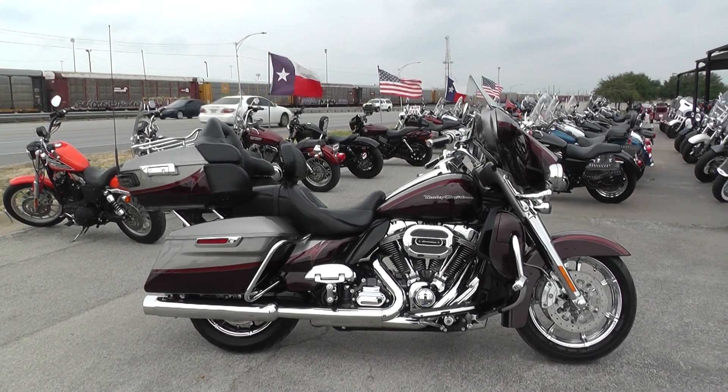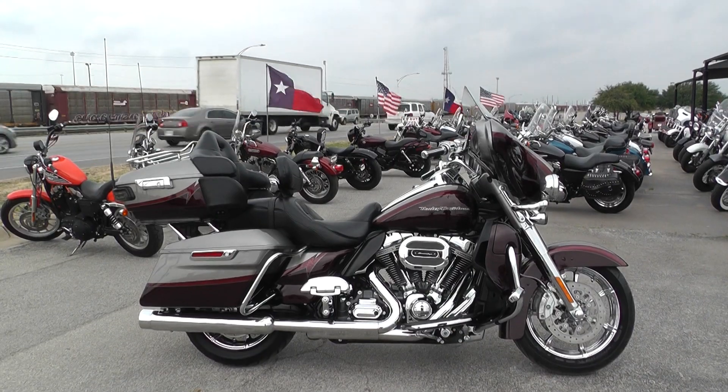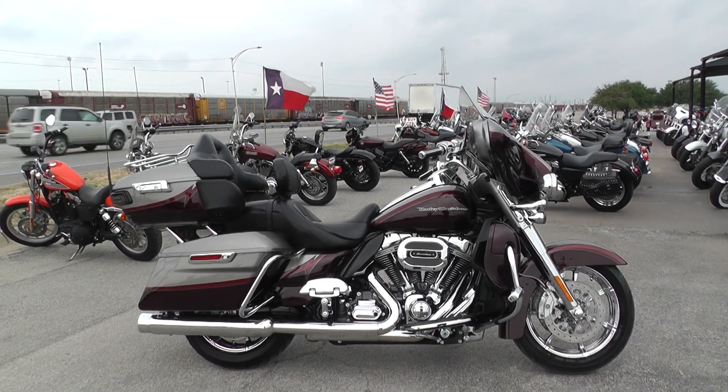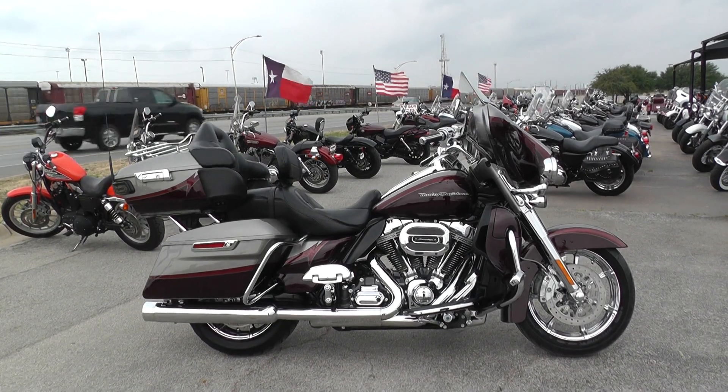Hey guys, Nick here with American Motorcycle Trading Company in Arlington, Texas. We've got a super nice 2015 Harley-Davidson CVO Ultra Limited.